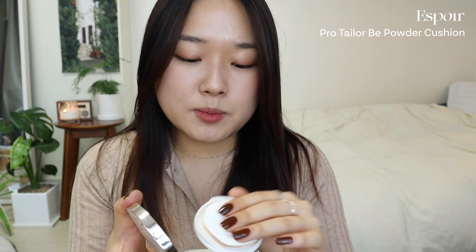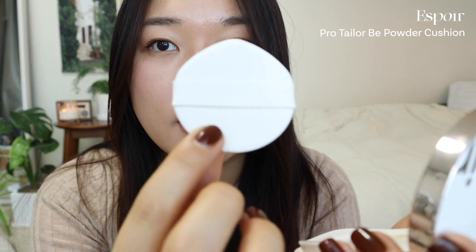Then we have the Espoir Pro Tailor Bee Powder Cushion. Personally, it didn't work as well on my skin. The coverage is honestly really pretty when you apply it, but there's a thickness to it that I wasn't used to — because all the cushions coming out lately are so thin and lightweight. It has a powdery matte finish, which I don't think suited my skin, though I do see a lot of reviews from people who love it. I love the packaging though — very pretty.